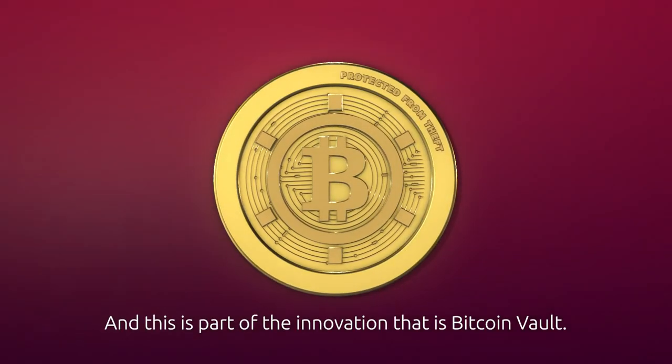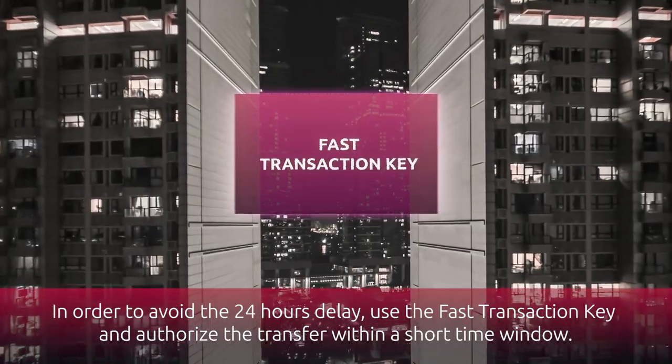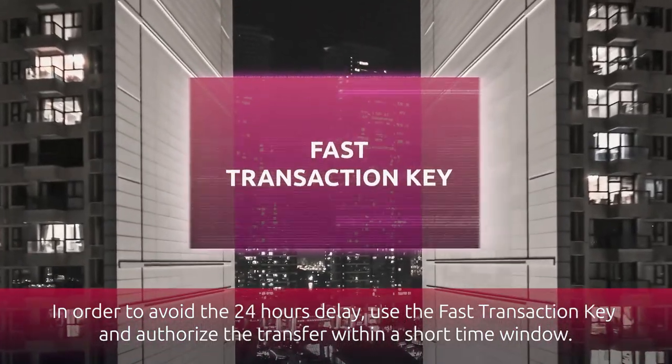And this is part of the innovation that is Bitcoin Vault. In order to avoid the 24 hours delay, use the fast transaction key and authorize the transfer within a short time window.